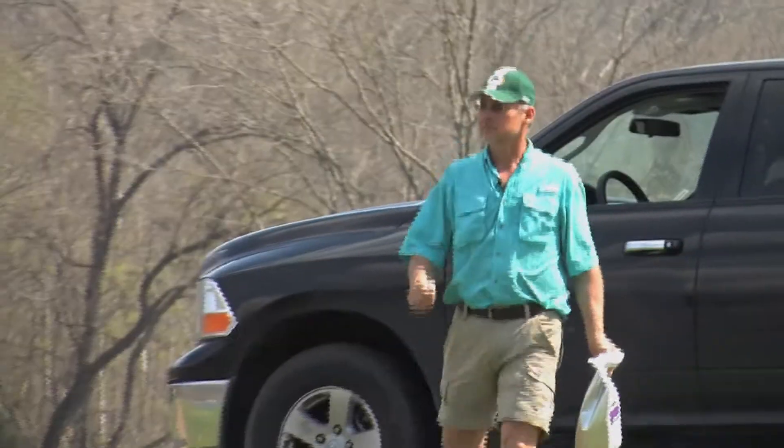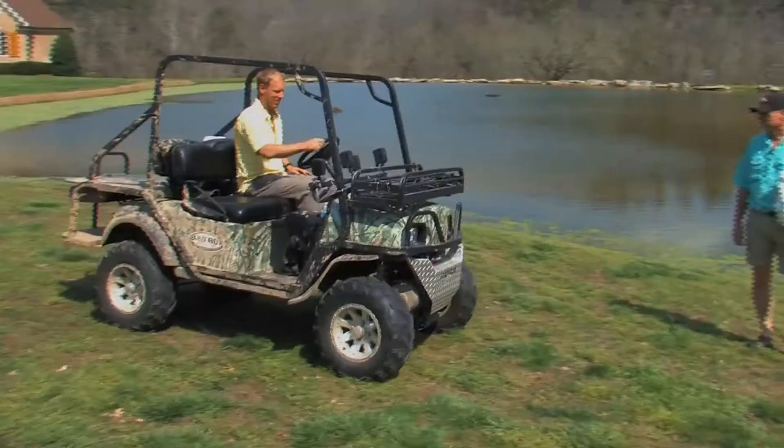Hey, I'm Mel Taylor, Smart Fish Farm. What we do is raise and produce fish, and we distribute them, and also we manage lakes, and also build and repair ponds and lakes.